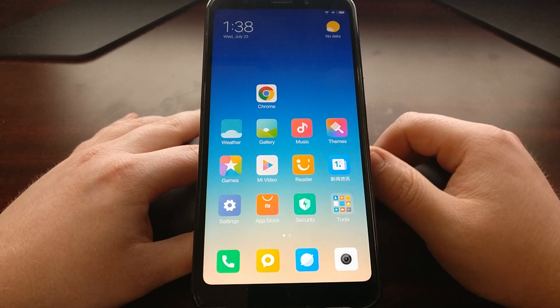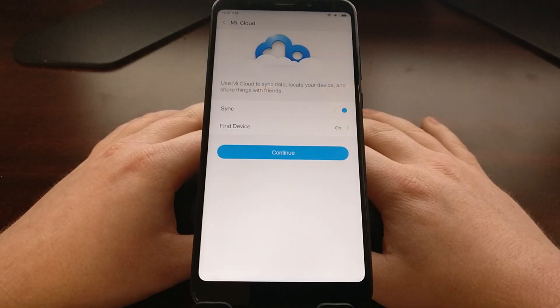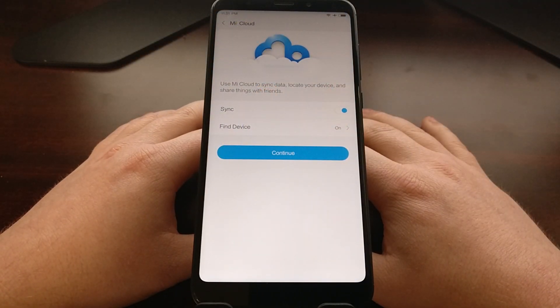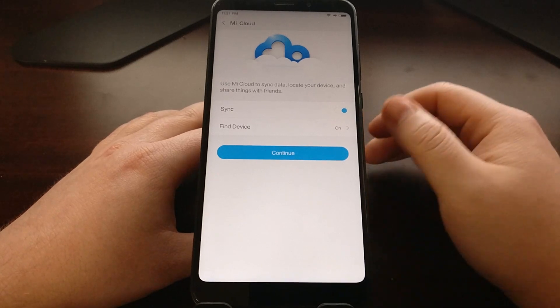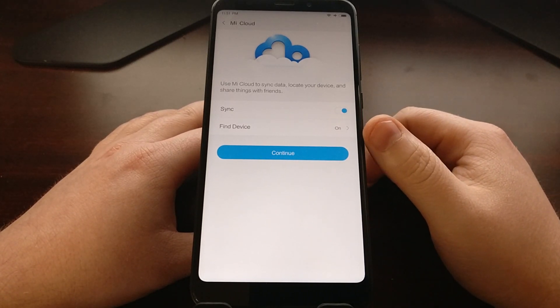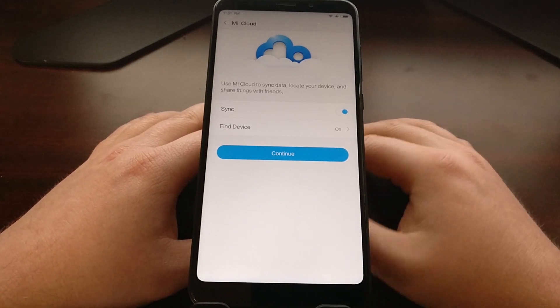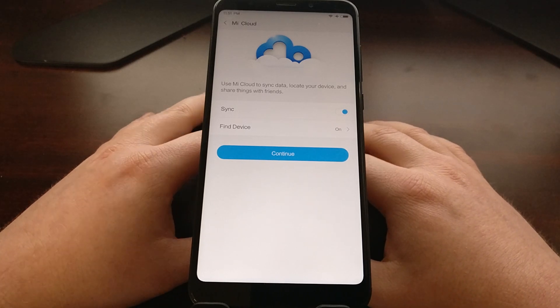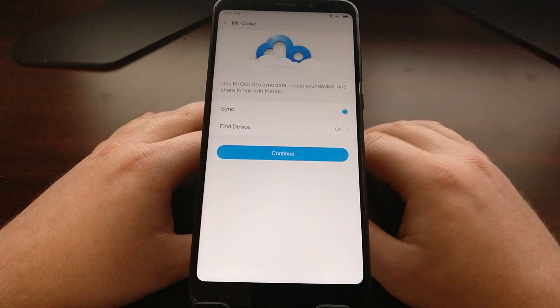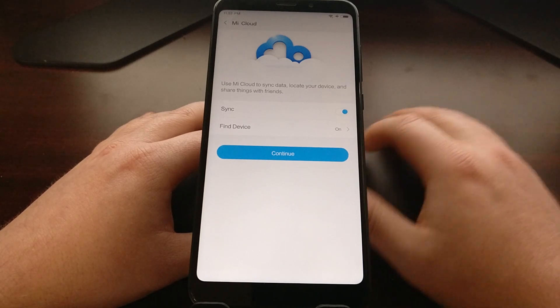Once you have an active Mi account, we need to sign into that account on the device. Once you've logged in, you're going to see the sync option is on, and you're going to see the Find Device option. You'll need to turn on Find Device, which requires you to enter your password just to confirm that you are the owner of this device and that Mi account.